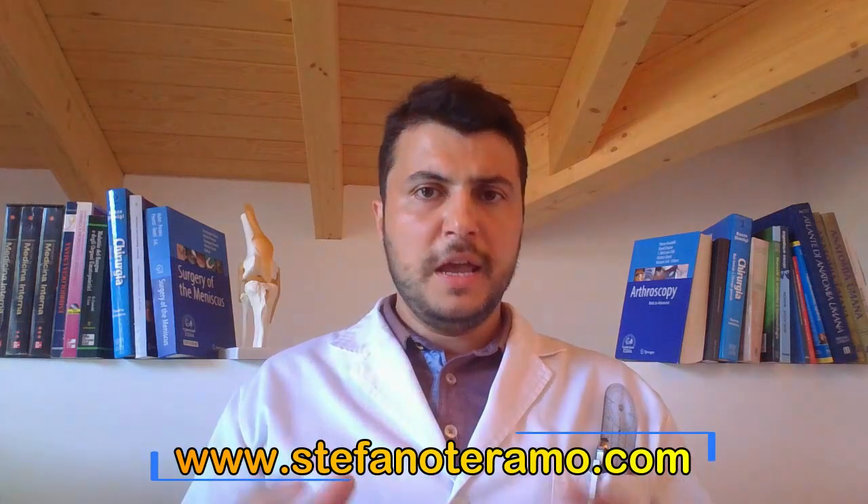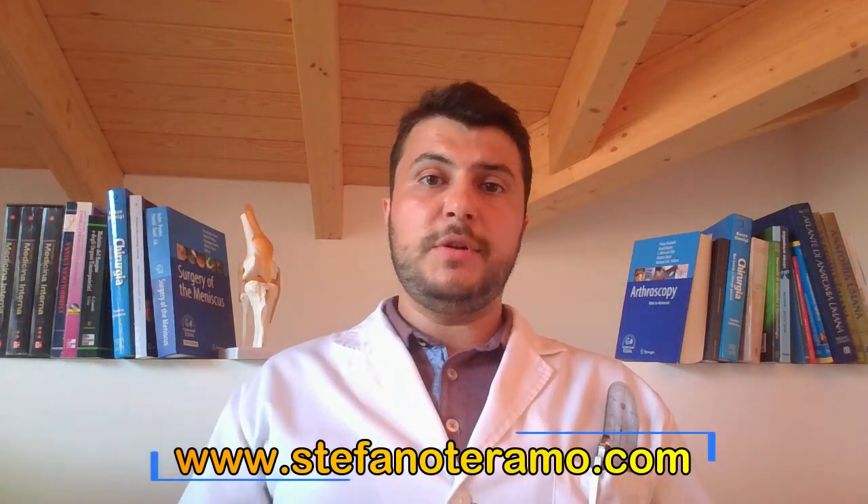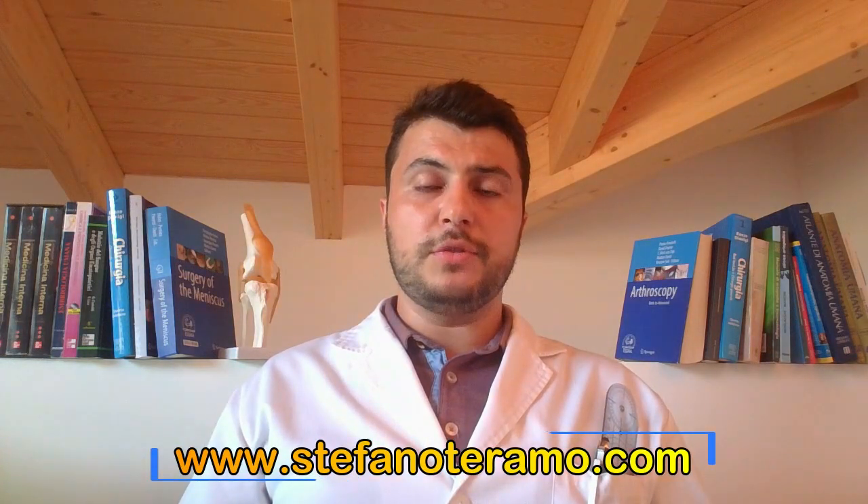Let me take this opportunity to remind those of you who may be interested that online visits and consultations are available through my website, www.stefanoteramo.com, or through the Doctoralia portal at www.doctoralia.es. That is all for this episode. Thank you for your attention and I look forward to seeing you in the next Orthostrade video. Thanks a lot and bye-bye.